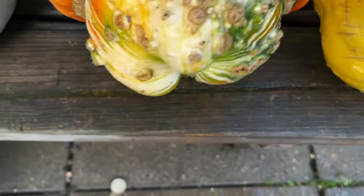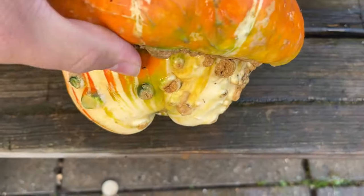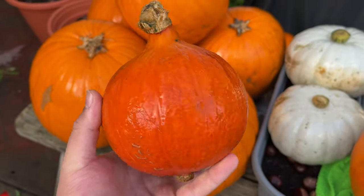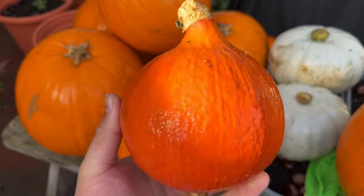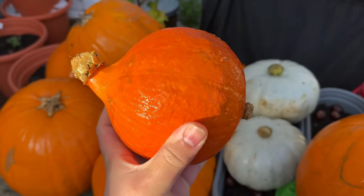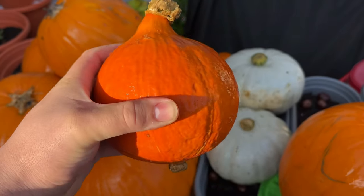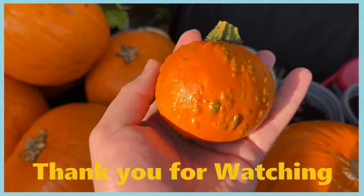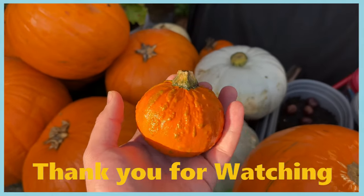Look at this one — it has to be the ugliest pumpkin going and I love it. It's so warty! And I found this one that looks like an onion — it's not the smallest but it really does look like an onion. Then there were some really small ones, which are cute. And here's another warty one. Happy Halloween, goodbye!